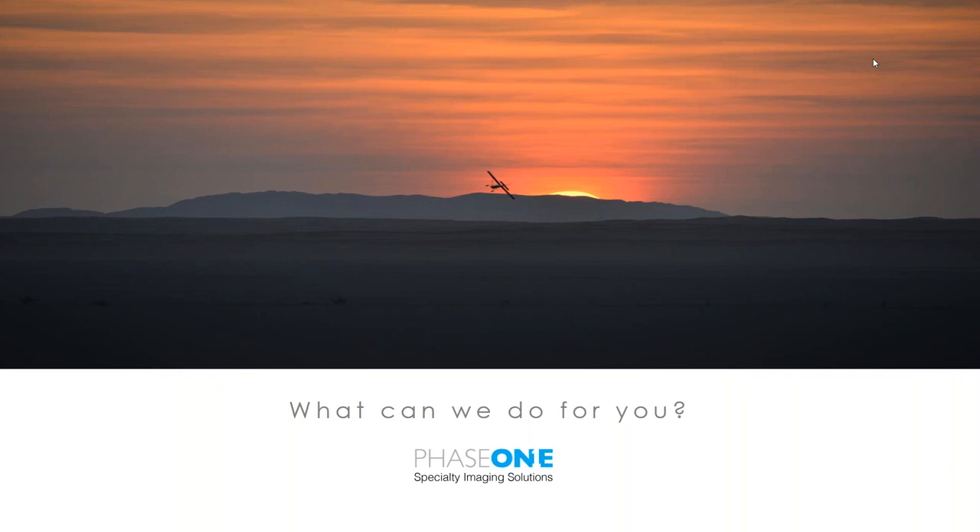Regarding pricing: the top-of-the-line camera used in this test — the IXU 1000 with an R90 lens — has a list price of 55,000 euros, and the RS version is 72,000 euros list price. For anything specific please contact your sales representative for a direct quote.